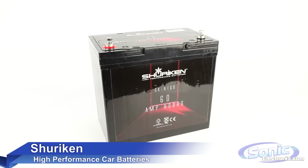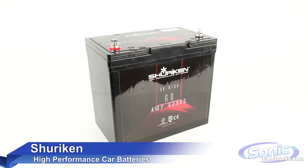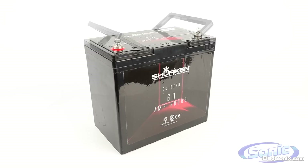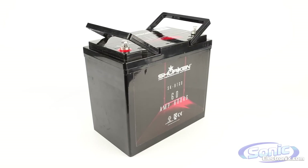Shuriken power cells are engineered for today's high-performance mobile audio systems. These power cells provide additional power reserves that are required for higher wattage audio systems exceeding 1,000 watts of RMS power or more.